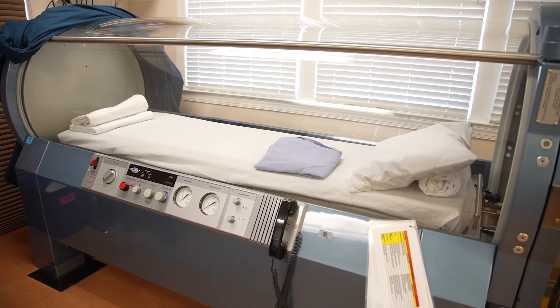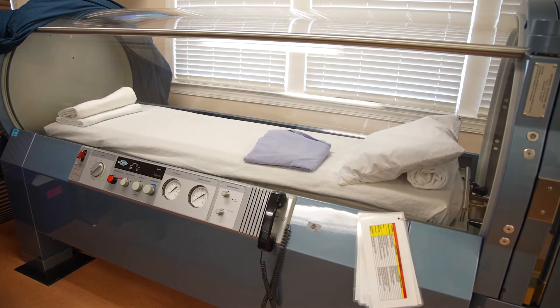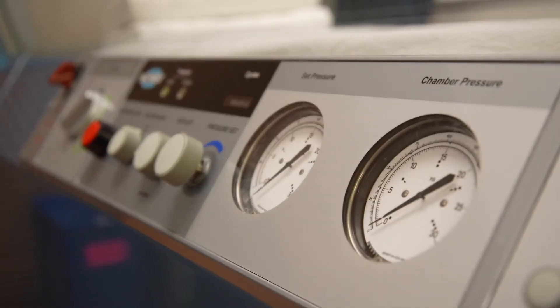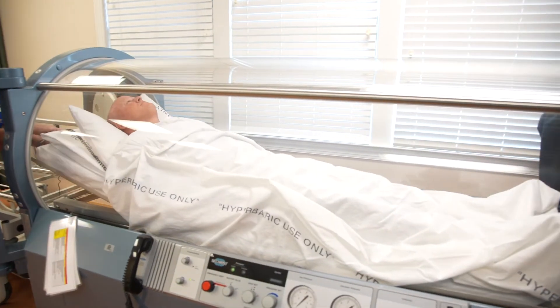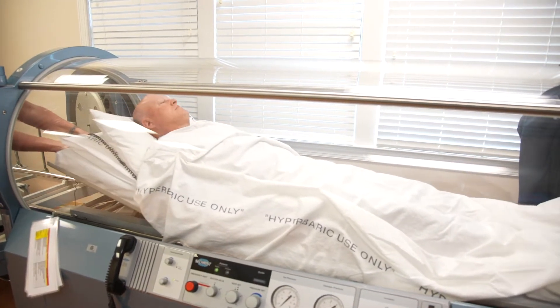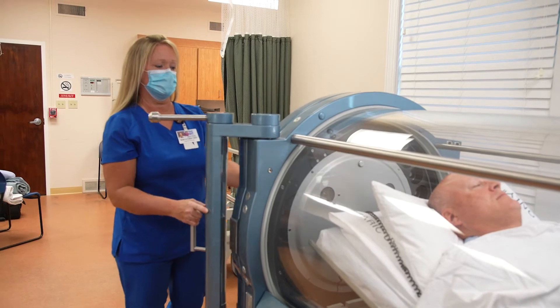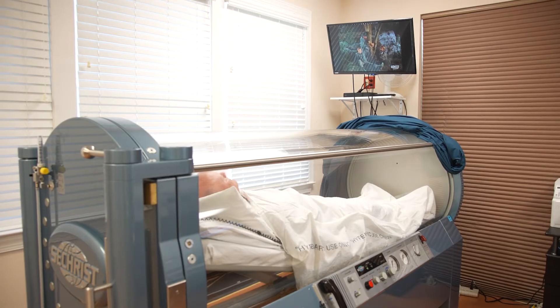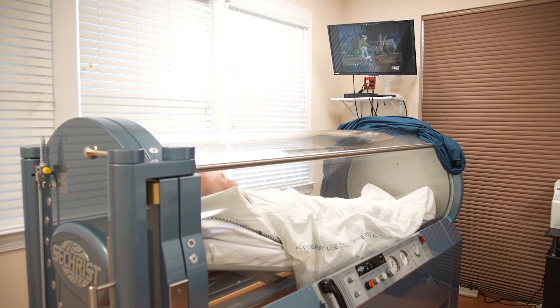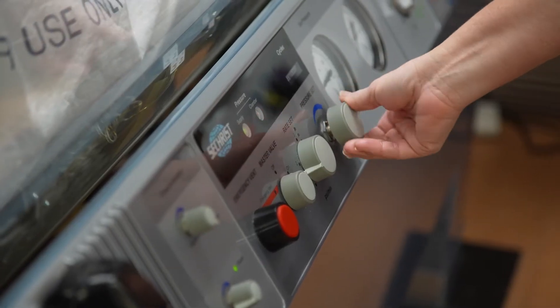I have had several people ask me what hyperbaric is and why do we use it. Hyperbaric therapy is the process where a patient lays in a special chamber and breathes 100% oxygen. When you breathe higher oxygen, it can improve healing for patients with poor circulation, it can help kill bacteria in a wound, and it can enhance your body's own natural healing.